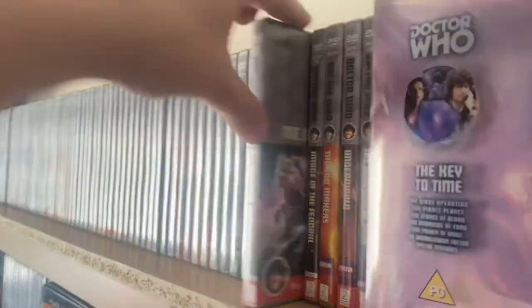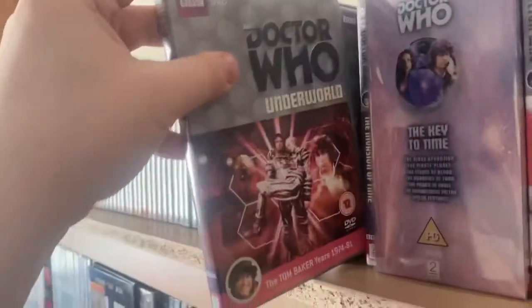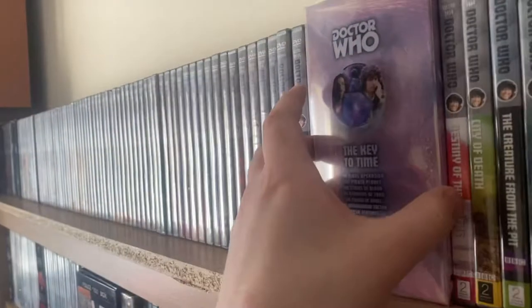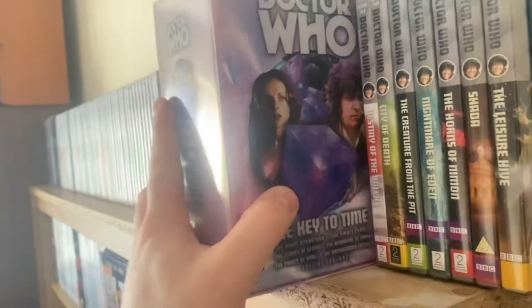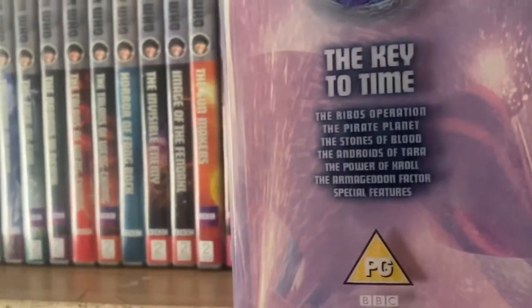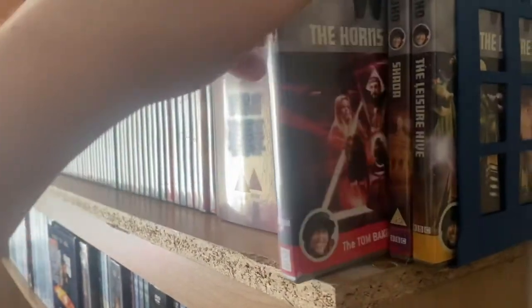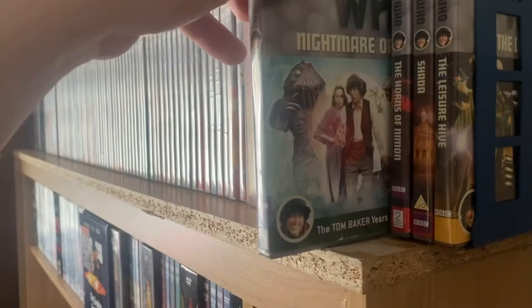Carrying on with the Tom Baker era: Image of the Fendahl — my favorite story of the season — The Sun Makers, Underworld, and The Invasion of Time. Then the special edition elite release of The Key to Time box set, which has The Ribos Operation, The Pirate Planet, The Stones of Blood, The Androids of Tara, The Power of Kroll, and The Armageddon Factor. Then Destiny of the Daleks, City of Death, Creature from the Pit, The Horns of Nimon, Nightmare of Eden, and the original DVD release of Shada, and The Leisure Hive.